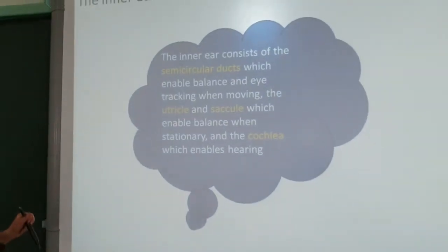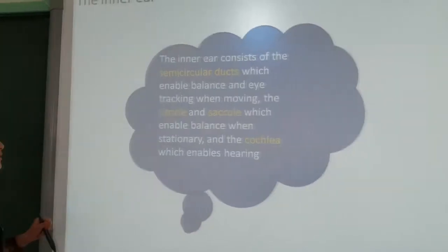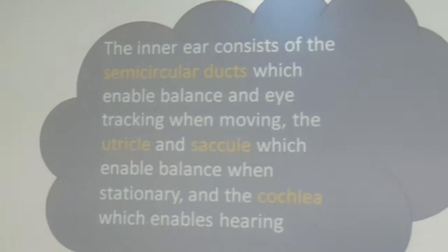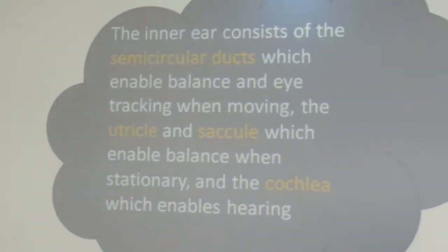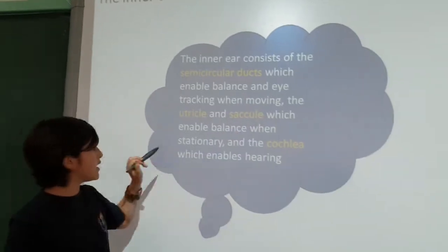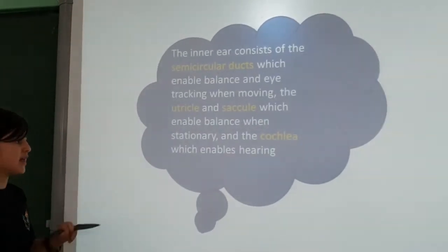The inner ear consists of the semicircular ducts, which enable balance and are activated when moving, and the cochlea, which enables hearing. Here are the semicircular ducts, which enable balance when stationary, and the cochlea, which enables hearing.